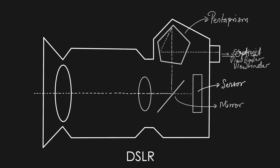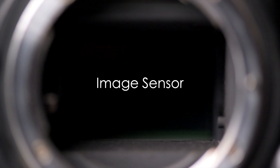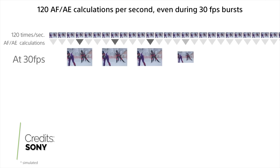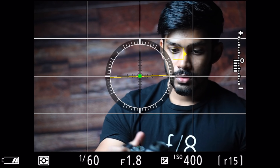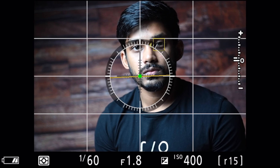Mirrorless cameras are so compact because the mirror is removed from the camera system, saving a lot of space. But that's not the only advantage. Every time you take an image with a DSLR, the mirror has to move away first. When shooting consecutive images — 10, 20, 30 frames — this delay adds up. That's why the latest mirrorless cameras can shoot 20 to 30 frames per second, while DSLRs cannot. Autofocus has also improved drastically: the latest mirrorless cameras offer eye autofocus, face autofocus, and continuous subject tracking when shooting video.